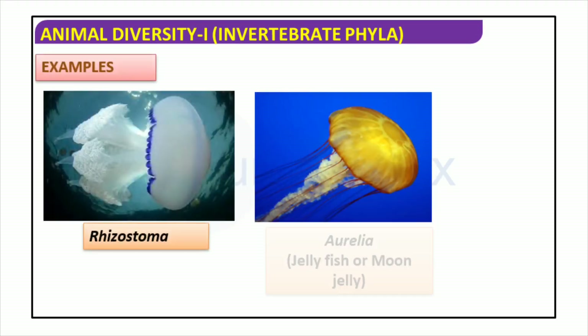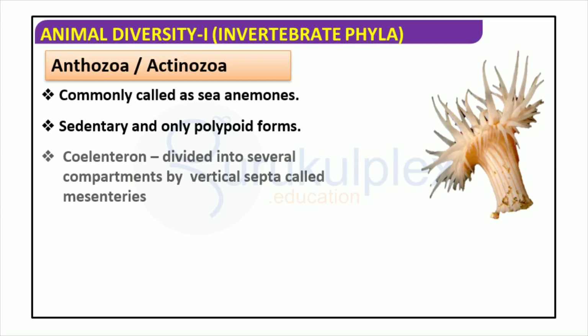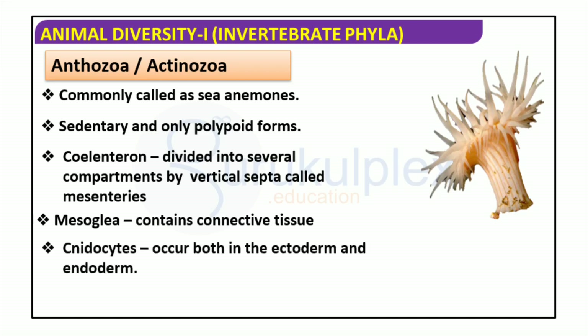The animal world is a mesmerizing display of diversity and complexity. Rhizostoma is a beautiful jellyfish species, and Aurelia, or the moon jelly, is another type equally remarkable. Sea anemones are an incredible creature found in shallow waters, taking the form of a polypoid. A coelenteron is divided into several compartments by vertical septa known as mesenteries, and a mesoglia made up of connective tissue. Cnidocytes, found in both the ectoderm and endoderm, contain the organism's germ cells originating from the endoderm. Sea anemones are part of the Anthozoa or Actinozoa subphylum.